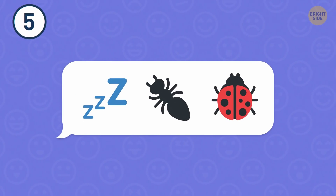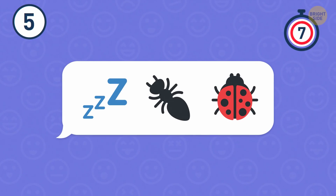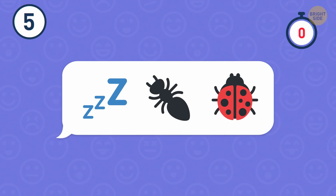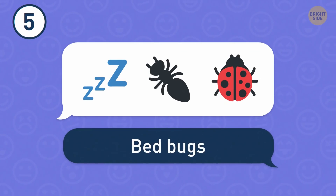Number 5. What a weird emoji combination. These emojis actually hide bed bugs.